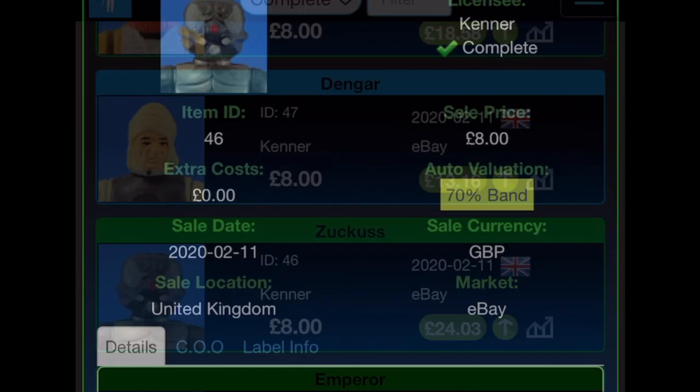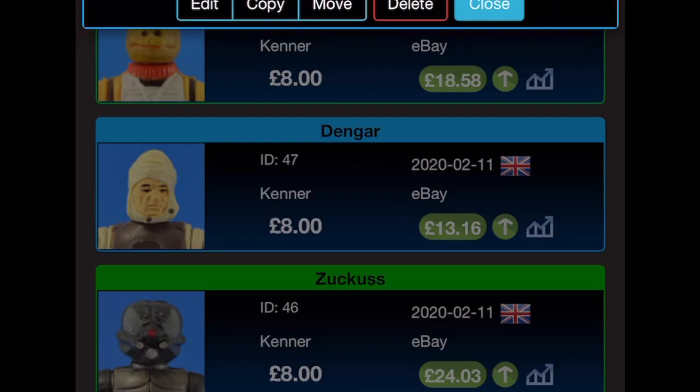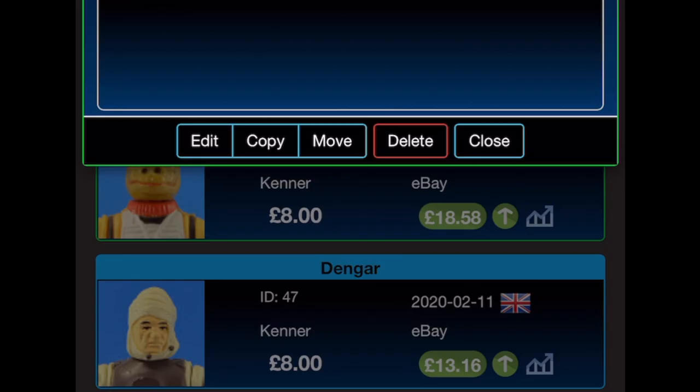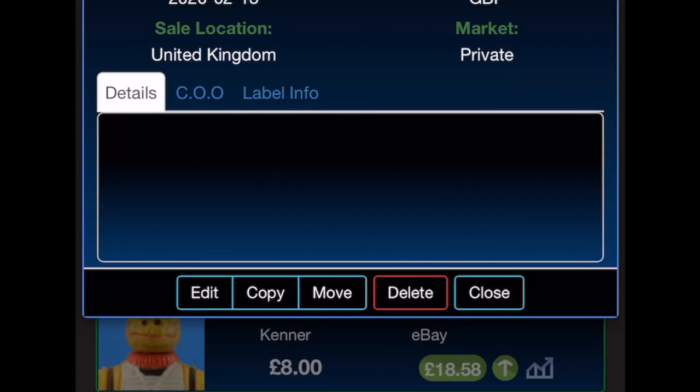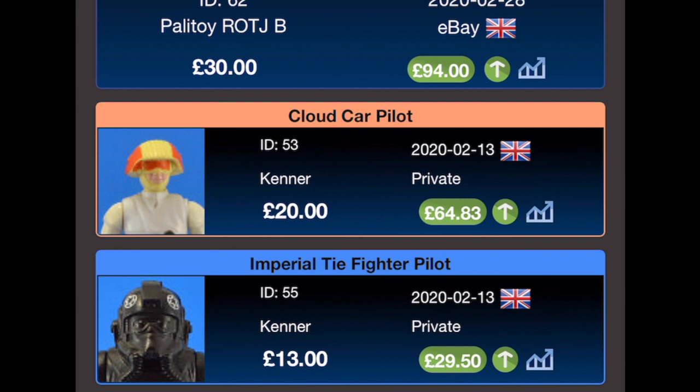Dengar — £8 from eBay on the 11th of February with no extra costs, current value £13.16. Bossk — £8 on the 11th of February from eBay; I recall getting a job lot of the bounty hunters from one seller. Bossk's current value is £18.58. The Imperial TIE Fighter Pilot was bought for £13 on the 13th of February 2020 — I remember buying these on Facebook, probably on a Core Base group — and that one is currently selling for £64.83 just because of that communicator accessory.